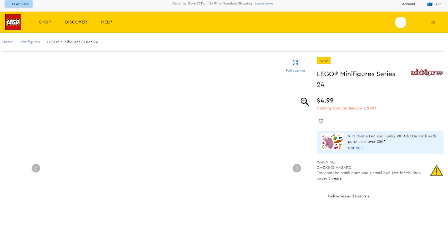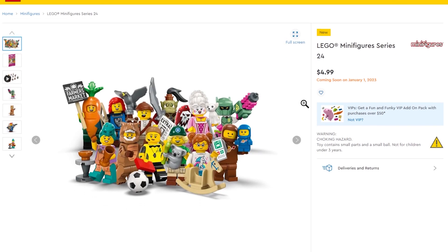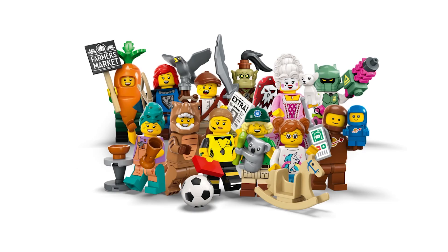Some good ones in the minifigure collection include the Black Falcon Knight with the falcon, the Falconeer, the Carrot, the T-Rex, a mini space dude, a cyber robot space dude, the Koala, and the Orc. There are some really good figures in this collection.